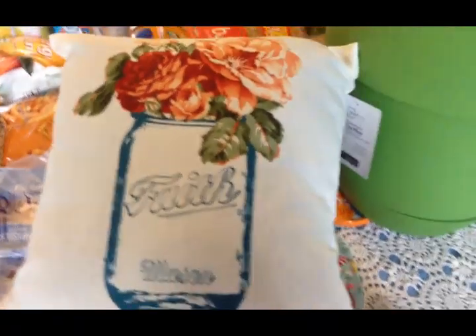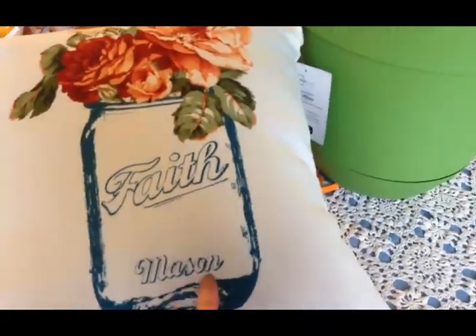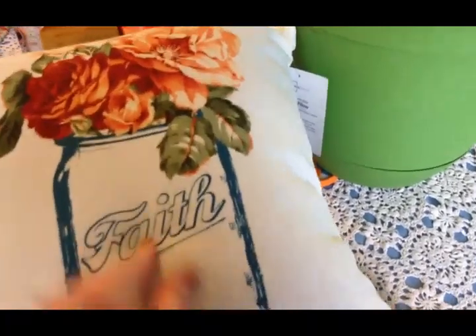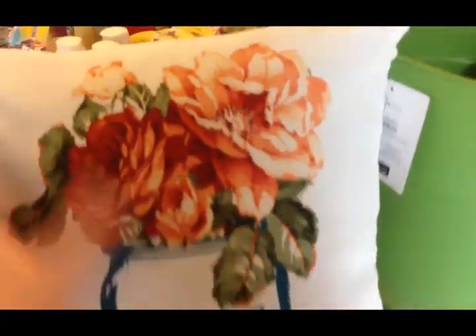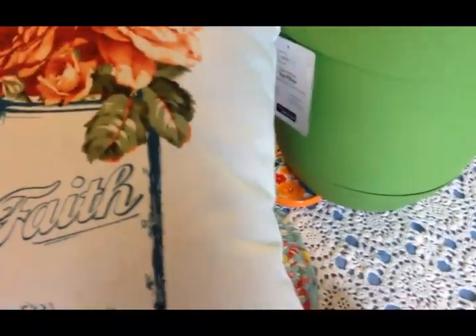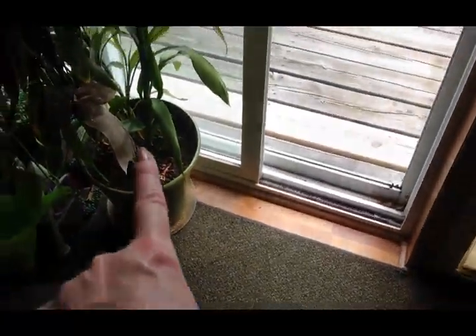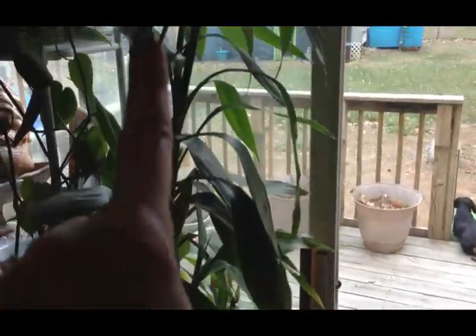I got a three pound package of ground turkey and a thing of coffee for my fellas. I picked up this pillow because I thought it was so pretty - I didn't need it at all, but it says 'Faith,' it's a mason jar design which I love, and it's got the colors I really like. It was only five dollars - I thought that was pretty good for a pillow.